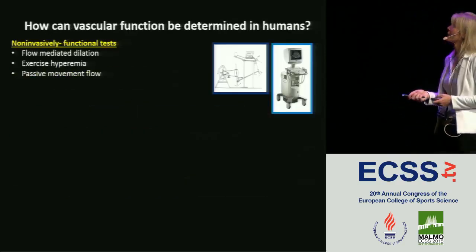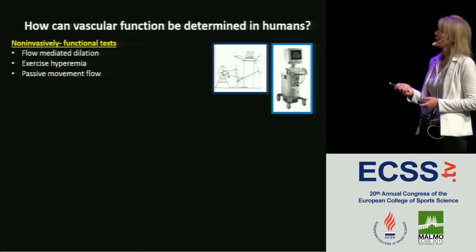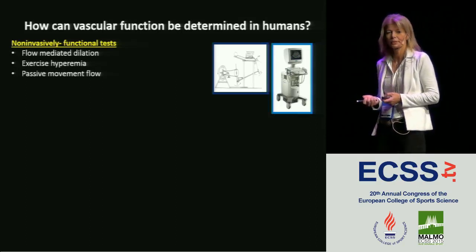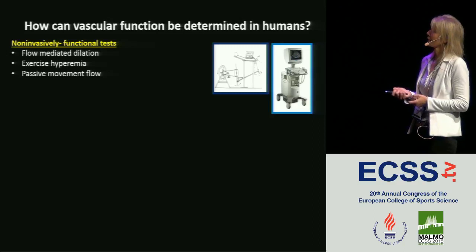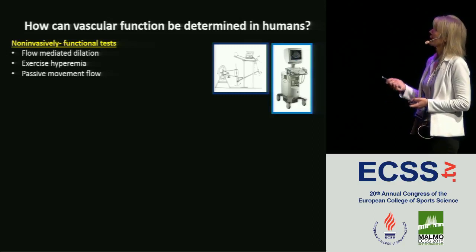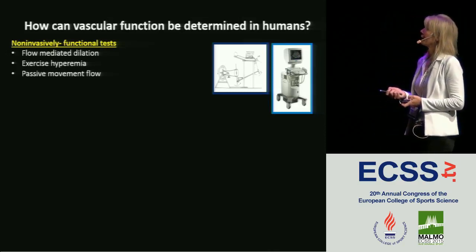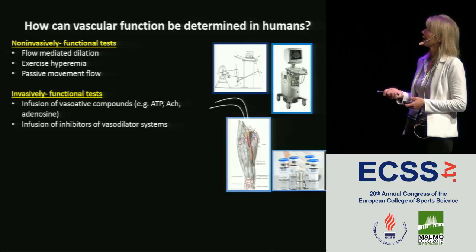How can we determine vascular function in humans? You heard Dani talk about flow-mediated dilation, which is a very good clinical predictor of vascular function. You can also measure flow during exercise in the arm or the leg. Passive movement flow is another possibility. We often use the one-leg knee extension model that Bengt Saltin developed, and we look at leg vascular function — that's what you'll see data from primarily today.